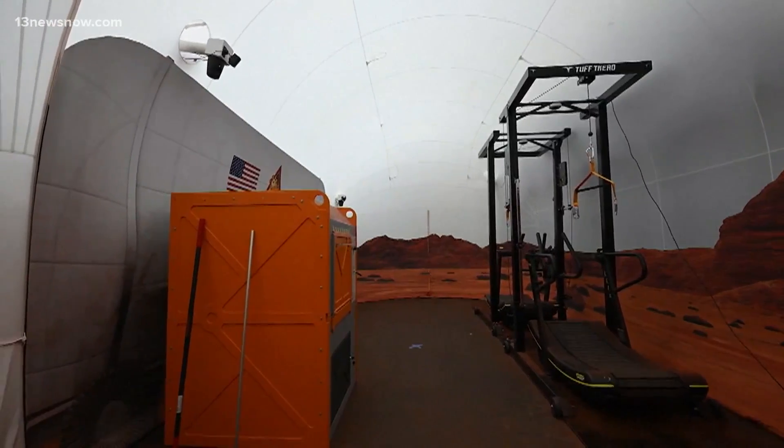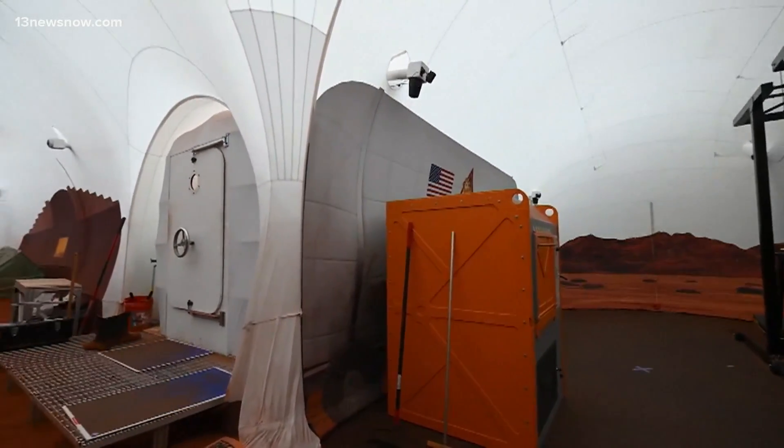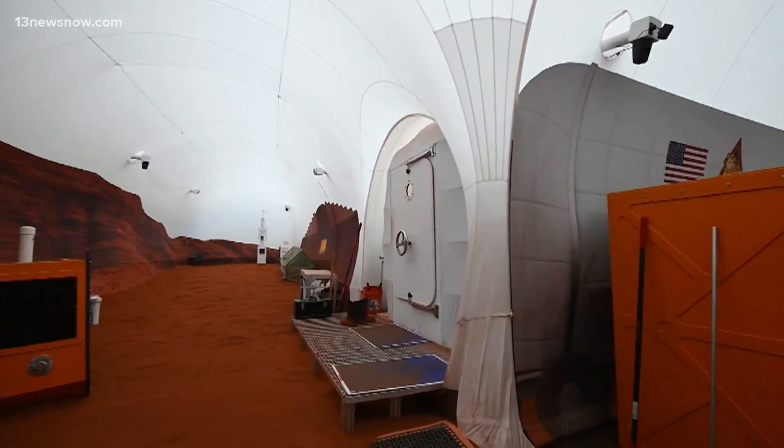And if they want to go outside, they'll be doing so in a replica of the Martian surface, complete with Mars murals and red sand, where the crew will conduct simulated spacewalks using virtual reality.